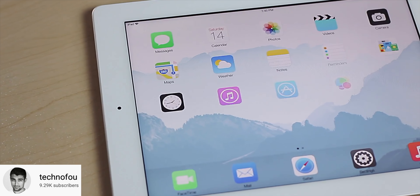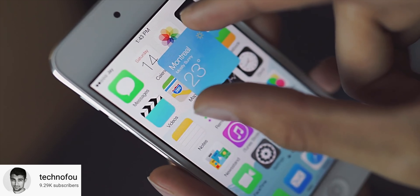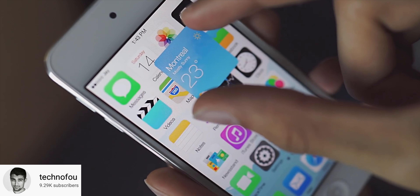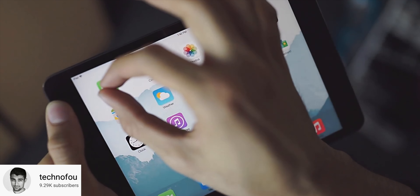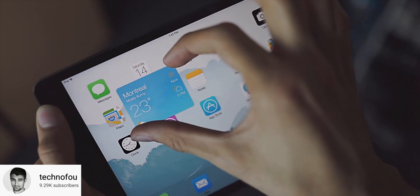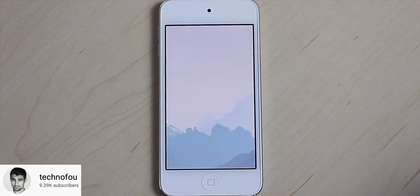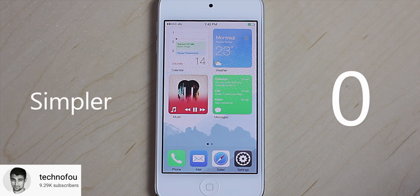Widgets are probably coming to your home screen — like Android has had forever — and they're not going to be stationary; they're going to be dynamic just like they always should have been. The first thing I thought of was this 2014 concept from Technofu that got almost 4 million views, about how you could essentially expand app icons and move them around dynamically. We don't know if this is what it'll look like, but based on what we're hearing, the information can change on demand. I'd love to hear your thoughts on this change specifically down below.